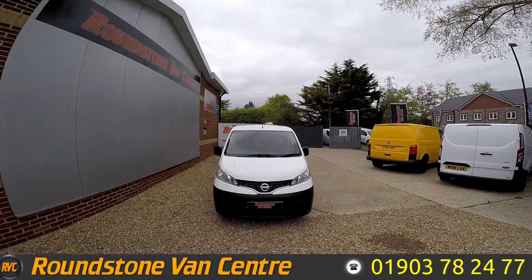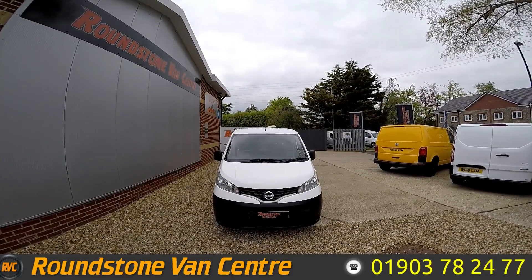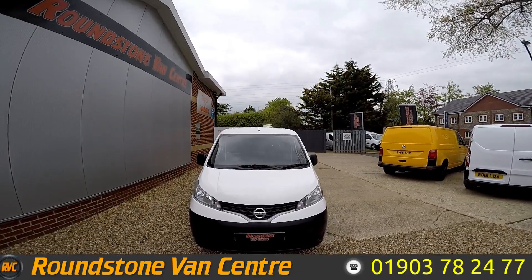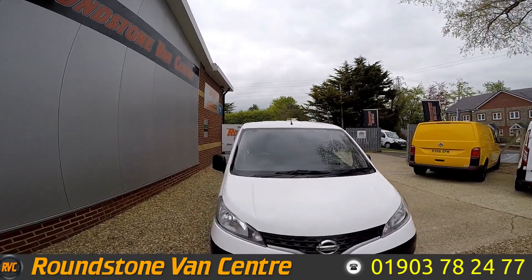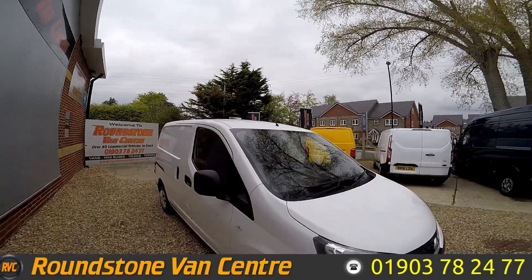Hello, this is Matt from Roundtime Van Centre. Today we look at the 2013 Nissan NV200. This van is available for £6,500 and that is no VAT, or £33 per week on finance. This van has a full service history and once again requires no VAT.